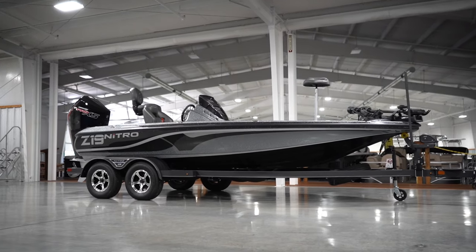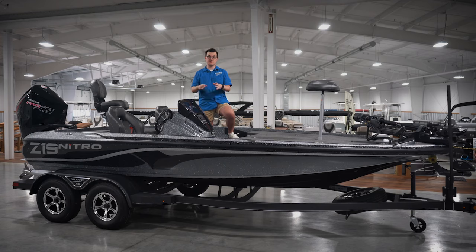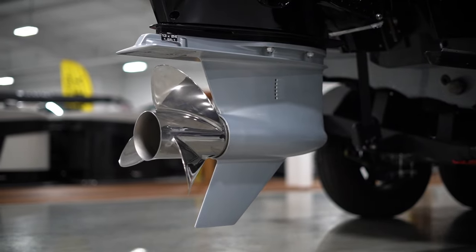This is the brand new 2023 Nitro Z19 Pro. The Z19 Pro comes rigged with Mercury's newest high-performance V8 200-horsepower four-stroke engine featuring the lightweight TorqueMaster gear case,